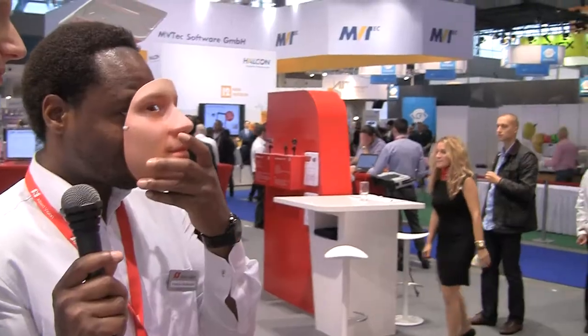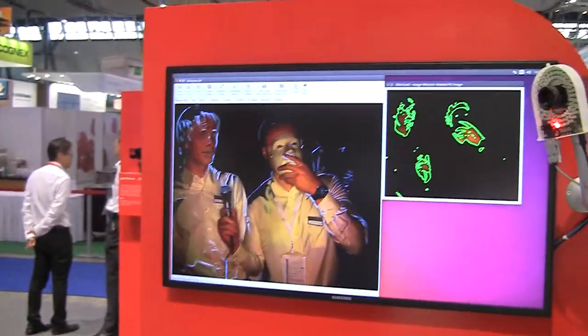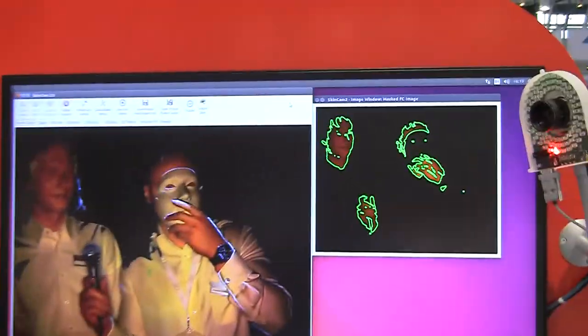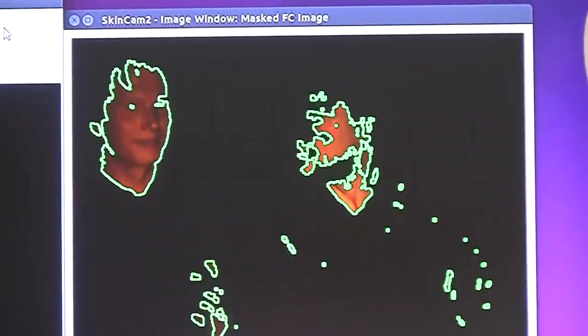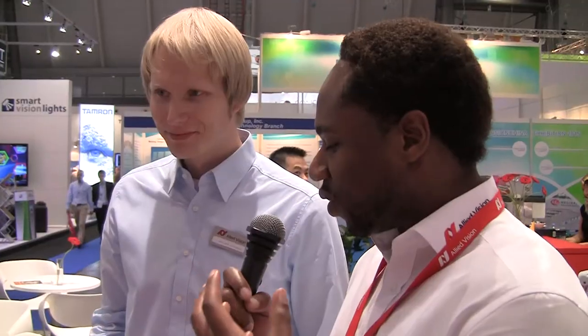If you look at the monitor, we both look pretty much the same, but this mask is completely different. So you wouldn't be able to use such a mask to get past security, for example. So it really just detects if someone's wearing a mask, and it detects the difference immediately — yes, exactly. That's very, very interesting.